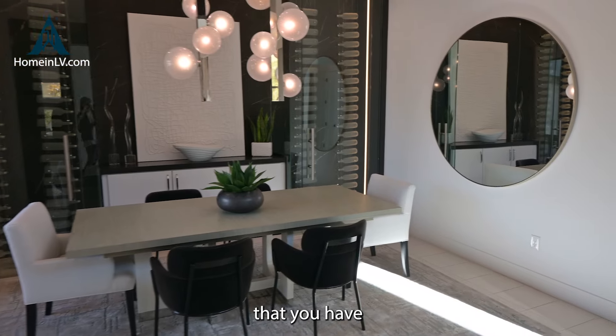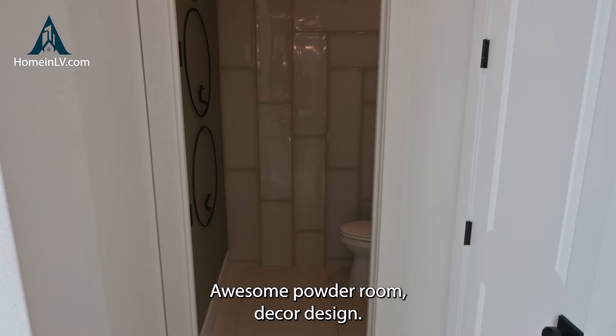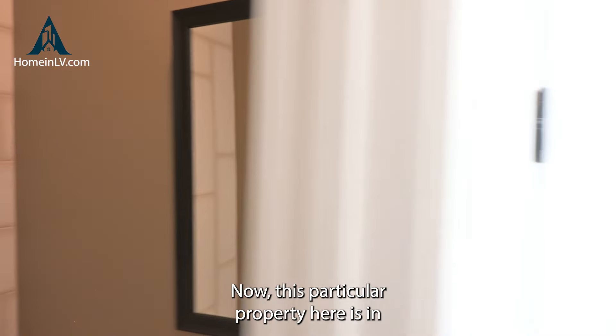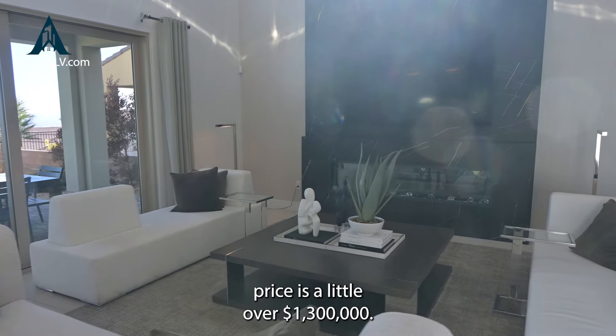Now this is an impressive house. Check out this entryway. Over here to the right, you have this impressive office space. I like that it's at the front of the house, so if you have somebody come over, you don't need to take them through the whole house. Just come in, sit down at the office space. Or over here to the left, you have a nice formal dining area.